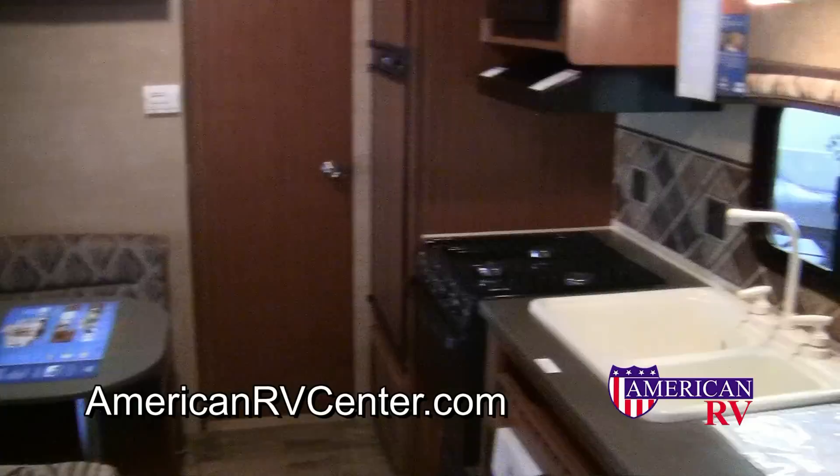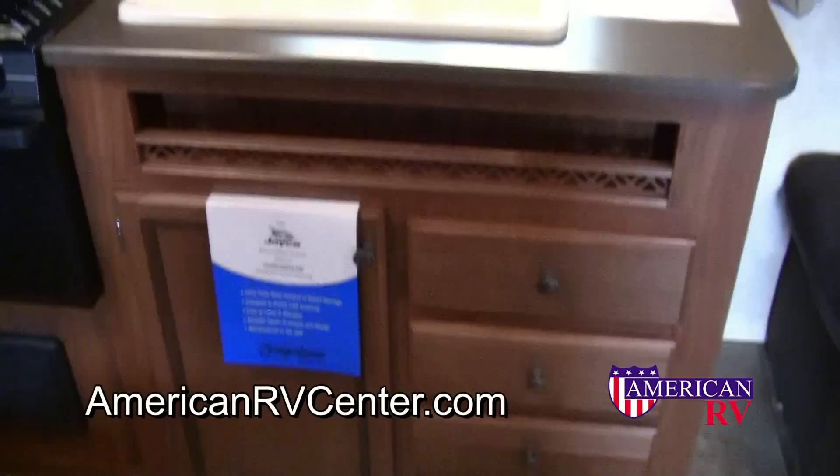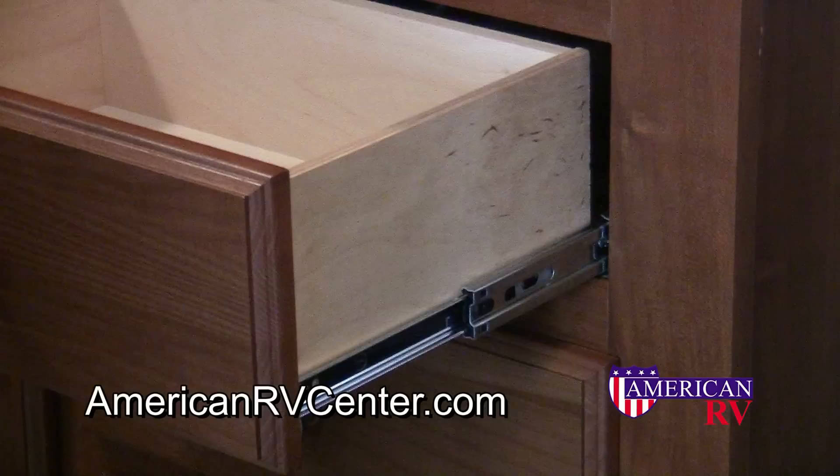Enjoy your morning coffee and the view at the spacious dinette. The Jayco J-Flight 22FB kitchen spares no expense and includes three extra-large drawers, deep cabinet storage, a spice rack, deep countertops, and an extra-large double sink with overhead lighting.